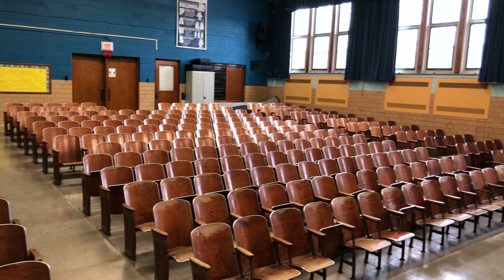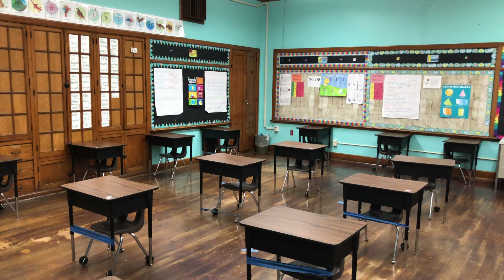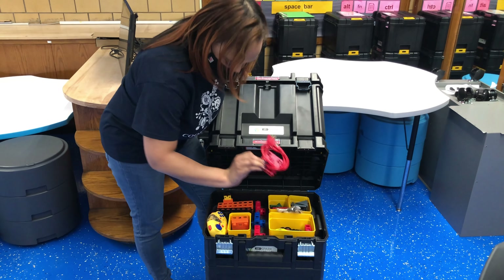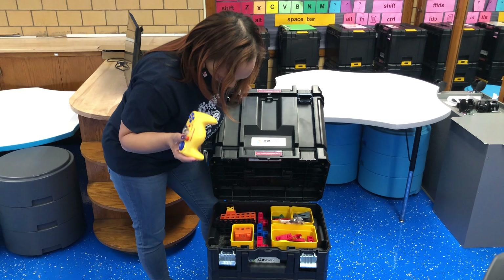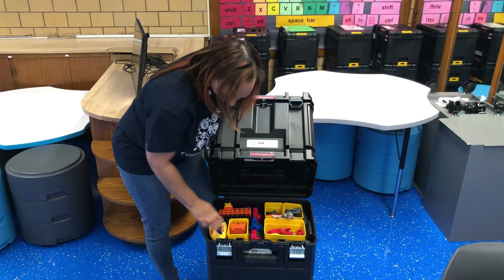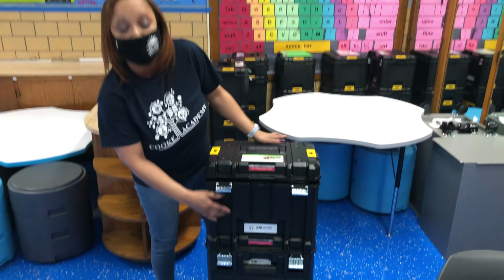So in the later kits, they have remote controls and circuit boards and batteries and all kinds of fun things that they can use to solve their engineering problems.